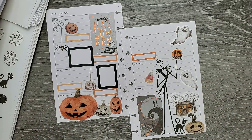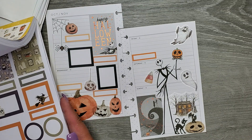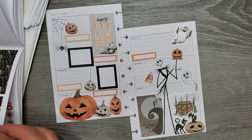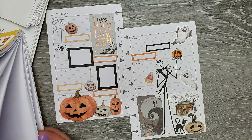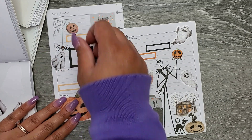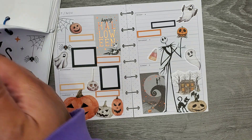I think we have small group on Friday — I'm going to put a box there just in case, but I'm pretty sure we do. Just to kind of take up some of that space. I don't know if this little ghost will fit over here — there we go! I've got a Halloween vibe spread all ready to go.